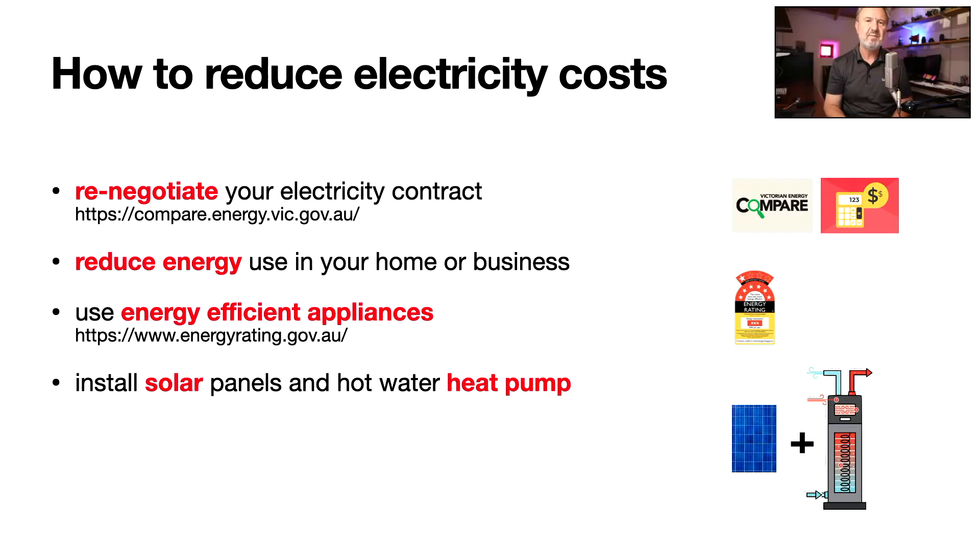You automatically fall back onto the default rates. Often, just changing your electricity retailer every year — I know it sounds like a lot of work — can save you 10 to 20 percent on your bill. The Victorian government has set up a facility called Energy Compare at compare.energy.vic.gov.au, which you can use to find a better price. You can also haggle with your retailers in Victoria. The obvious one, of course, is to reduce energy use — that might be as simple as turning off lights in unoccupied rooms or turning things off before bed.